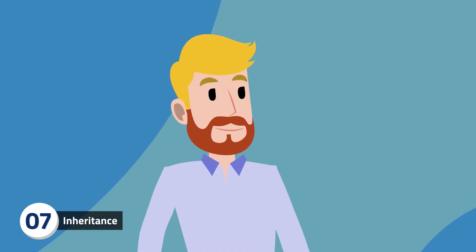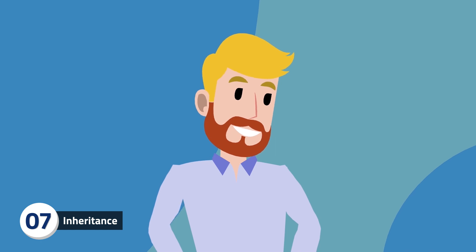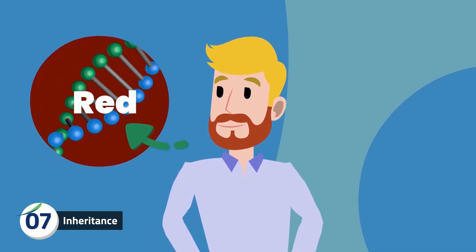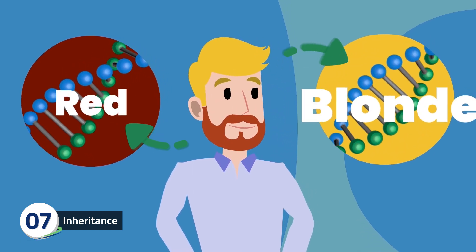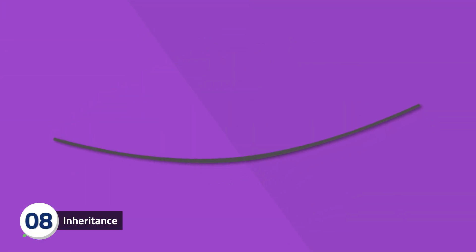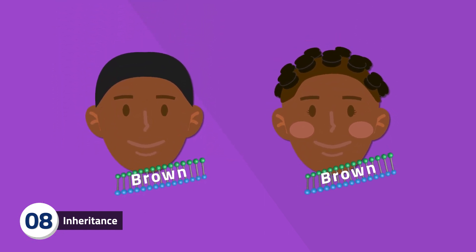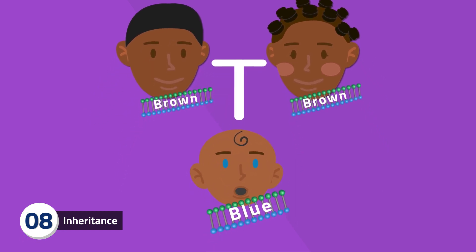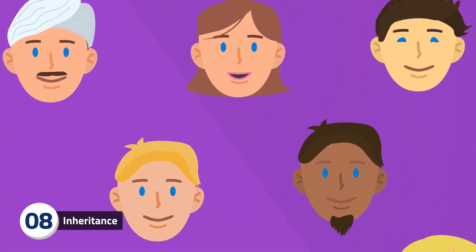Have you ever seen a man with blonde hair but a red beard? This is due to incomplete dominance and inheritance. He will have inherited one copy of the red hair gene from one parent, which is expressed in his beard hair, and the blonde hair gene from his other parent, which is expressed in his head hair. It is thought that all blue-eyed humans have a single common ancestor. The first humans all had brown eyes, but one day a genetic mutation resulted in one blue-eyed baby who is the ancestor of all blue-eyed humans today. We can tell this by looking at our DNA.